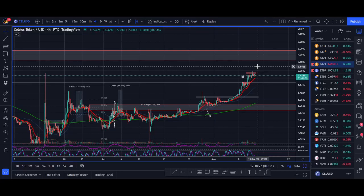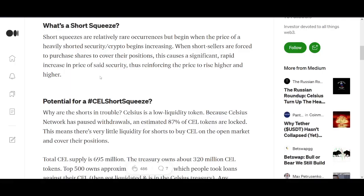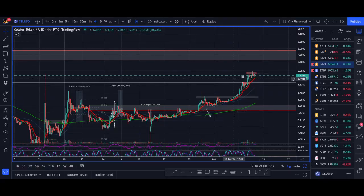Hi guys, it's Rocco here and welcome back to the channel. In today's video I'll share with you everything you need to know about the Celsius short squeeze: how it all started, what is the short squeeze, how you can get involved, some numbers, the latest news around Celsius, and at the end I'll share my technical analysis and trade setup for Celsius.